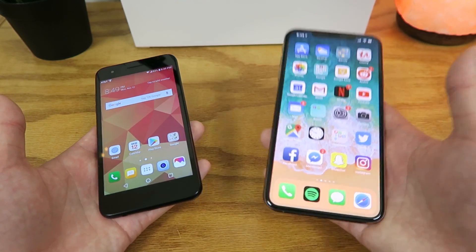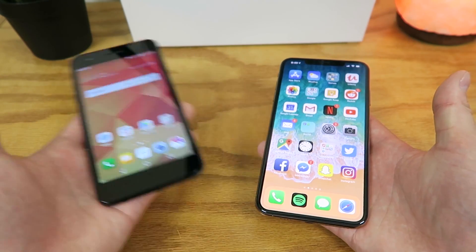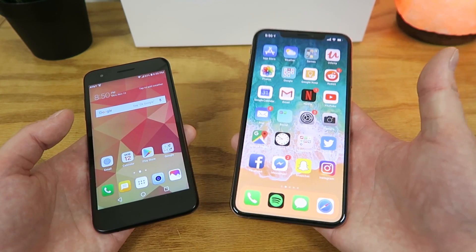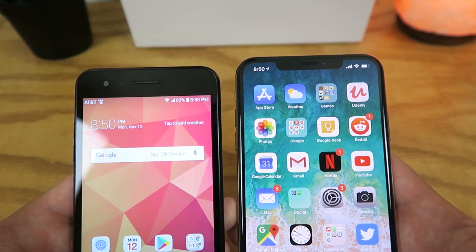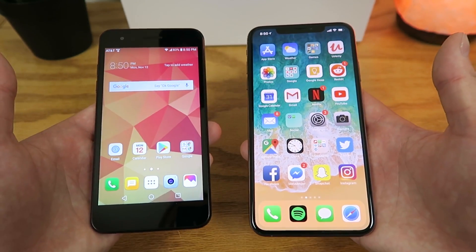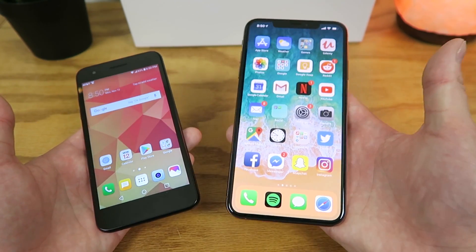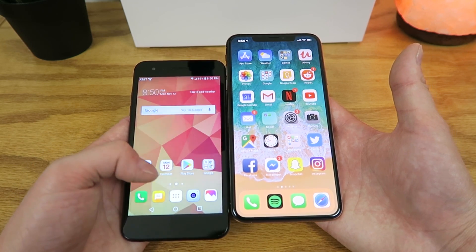It'll be interesting to see if the iPhone XS Max is really that much better than the LG Phoenix 4, or maybe the LG Phoenix 4 is better. On the LG Phoenix 4, you get a 5-inch display, and on the iPhone XS Max, you get a 6.5-inch display. The LG Phoenix 4 has no notch on top, while the iPhone XS Max does have a notch. The LG Phoenix 4 has much larger bezels, especially on the top and bottom. Lining up the bottom of both displays, you can see how much larger the display really is on the iPhone XS Max.